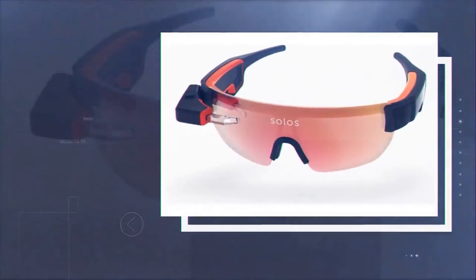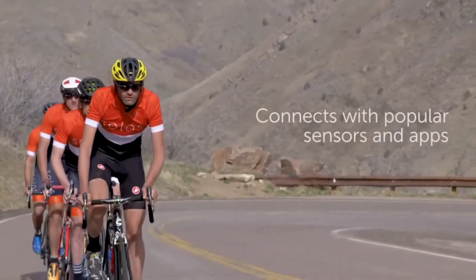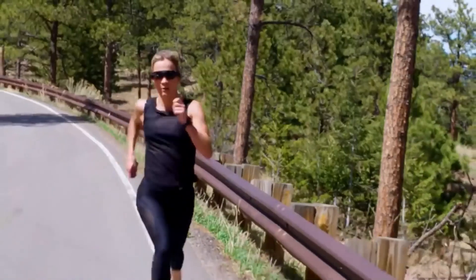Solos have a traditional form factor of sports glasses, with the exception of the convex side module with a camera and a projector. The device is controlled by voice commands, while sound recognition is configured so that the wearer does not experience discomfort even in a noisy environment or facing a headwind.